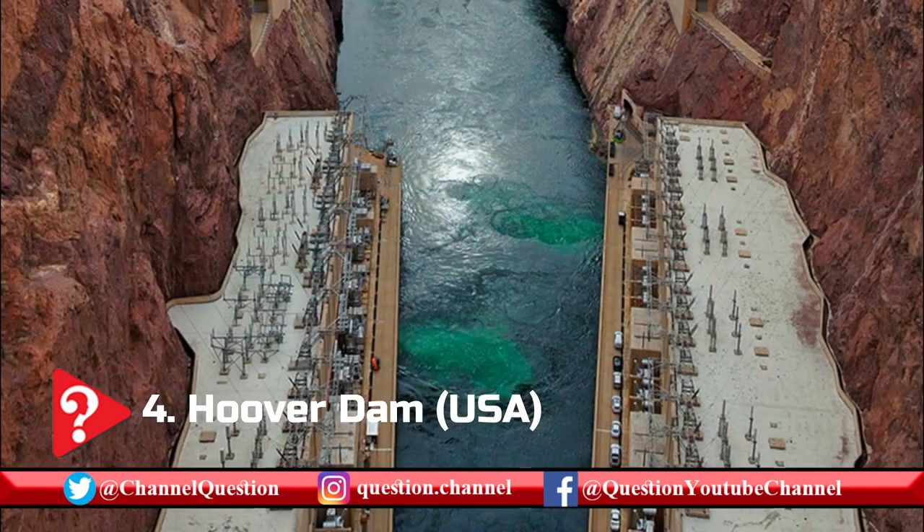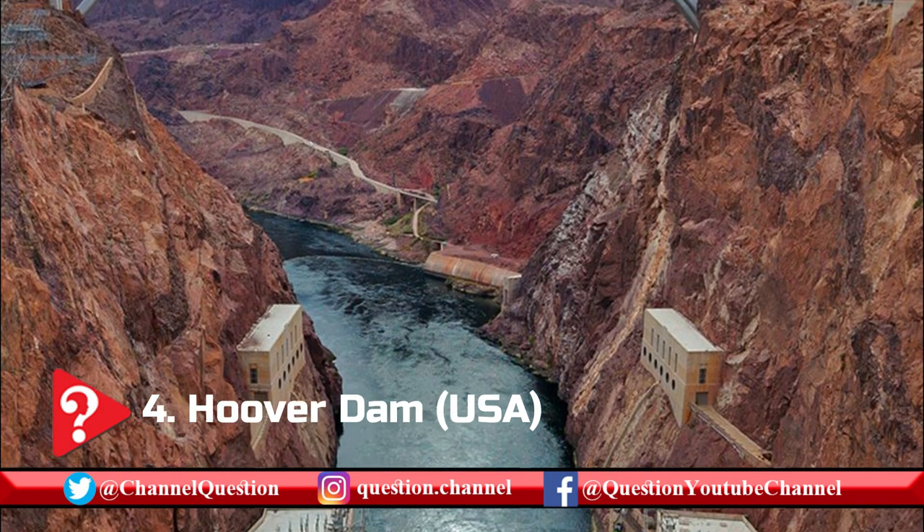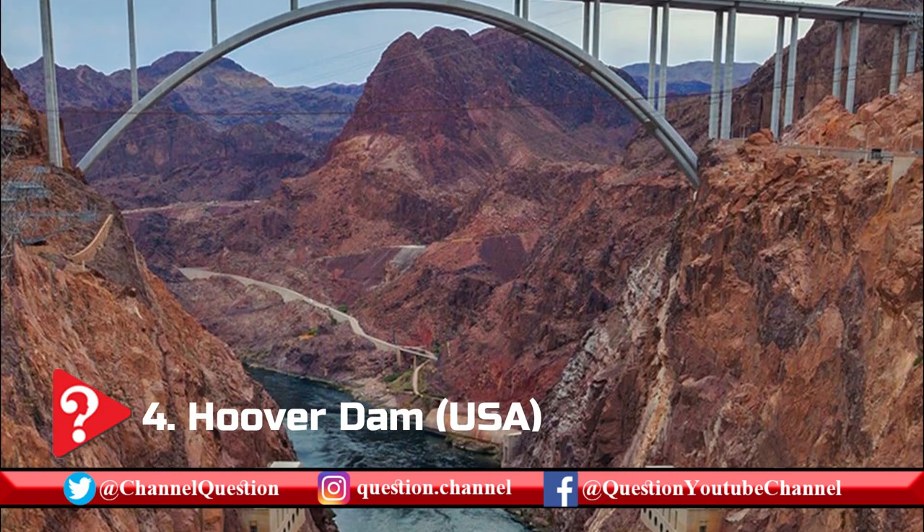The dam impounds the Colorado River, which consequently forms Lake Mead, the largest reservoir by volume when full in the United States.